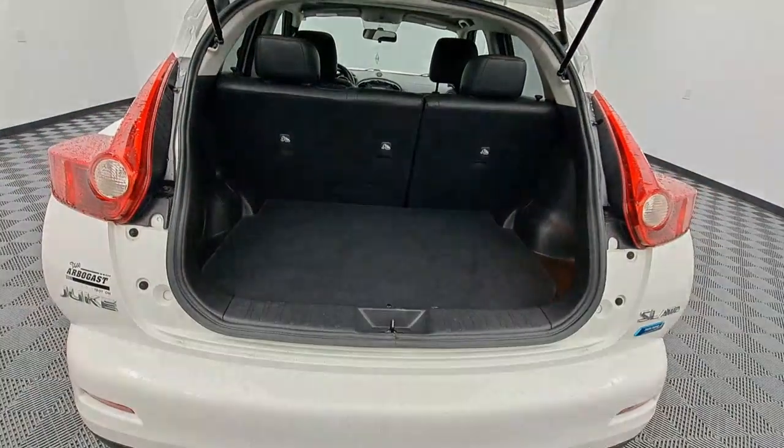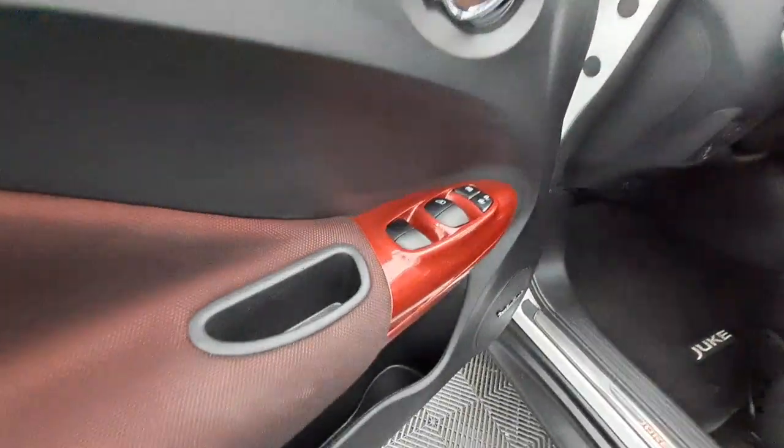Feel light and nimble in this sporty Juke. Treat yourself to a test drive today. Our staff will toss you the keys and give you an outstanding customer experience.